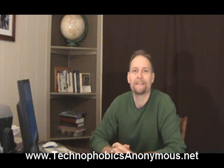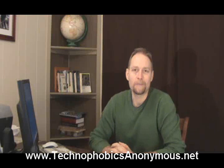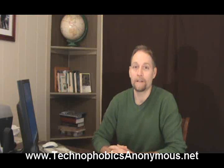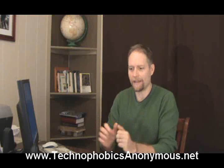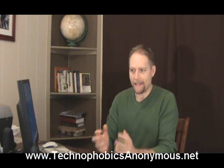Welcome to Technophobics Anonymous. This is Randy Belker. Today we're going to be looking at one of the joys of using the internet, and it has to do with shopping online. It's amazing what is for sale out there and what you can find. I'm going to show you how to do that and some of the precautions you need to take as you're out there surfing.